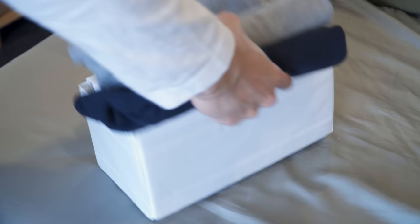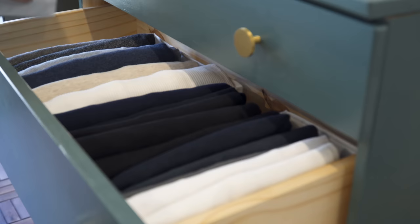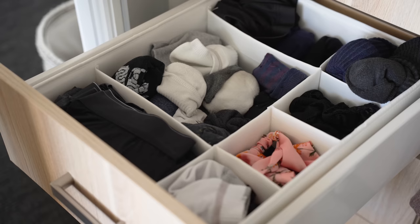Trick eight, drawer dividers. Drawer dividers help you use all the space in your drawers and encourage you to take the time to properly fold and store clothing. Most of us already use dividers in the kitchen for cutlery, but don't realize that they can also be used in bedroom drawers. They're especially good for organizing small items like underwear and socks that are often chucked into a drawer and never found again.